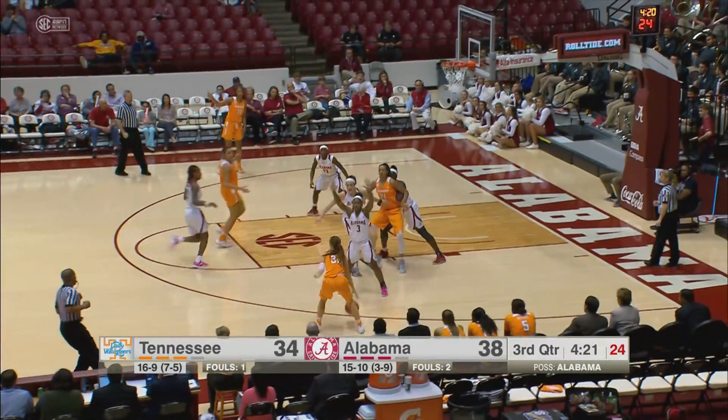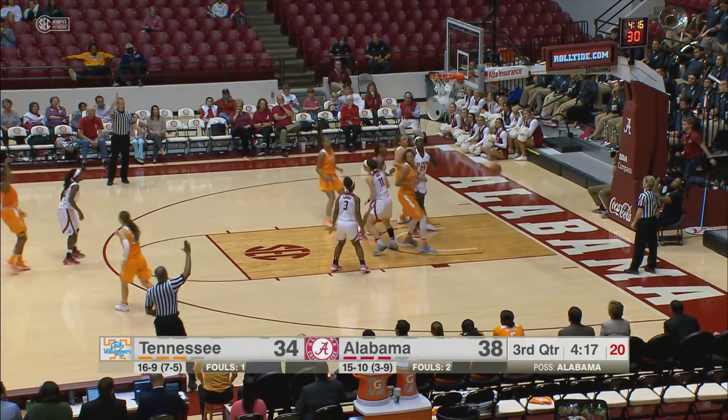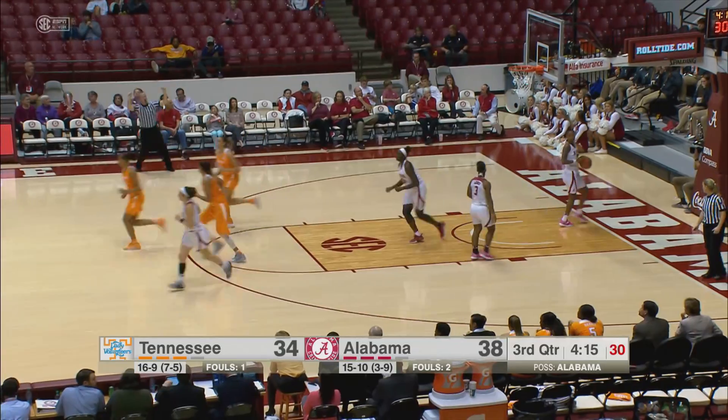Front court to the right side of the circle, top of the key to Reynolds. Reynolds free for a three-pointer — Reynolds with her second three of the night.